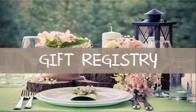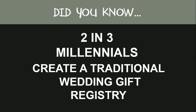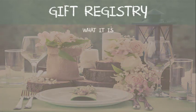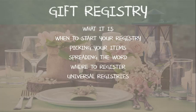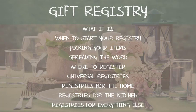Welcome to your next lesson on your wedding gift registry. Did you know that two in three millennials still create a traditional gift registry? In this lesson we will go over what a gift registry is, when to start it, what items to include on it, how to spread the word about your registry, where to register, universal registries that are available, gift registries for the home, the kitchen, and registries for everything else. We have lots of exciting things to go over in this lesson, so let's dive in.